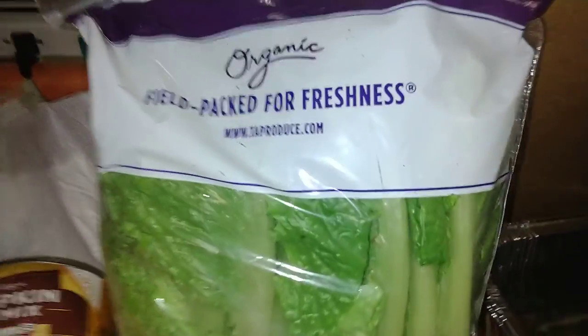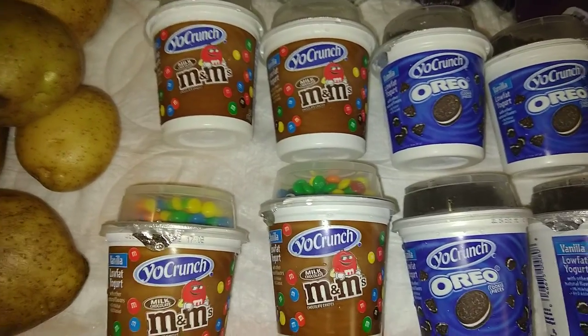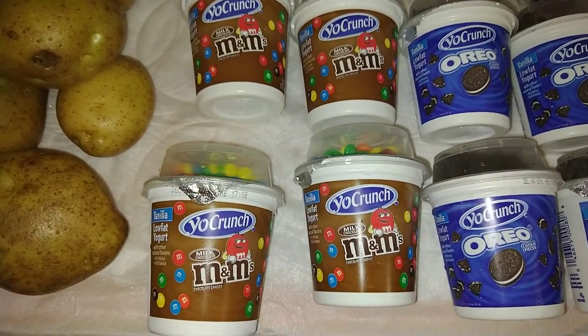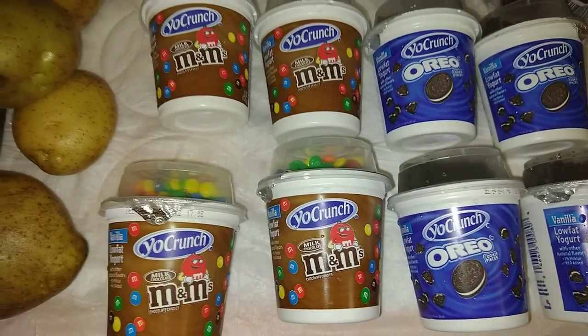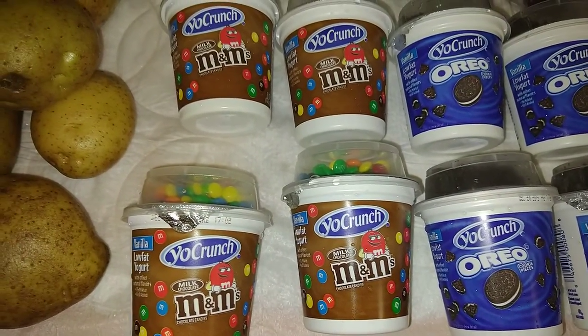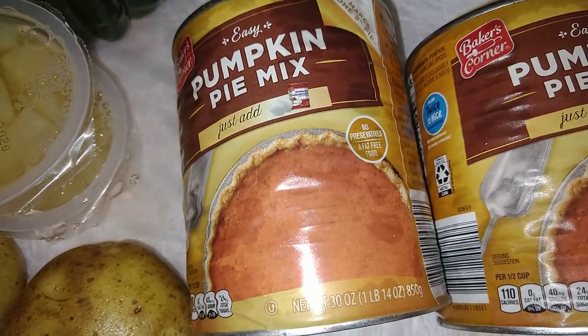We got a bag of organic romaine lettuce. Four cups of the Oreo yogurt and four of the M&M ones. This actually came in a box with eight of these together and I think they had milk on it so I threw it out. And then we got two giant cans of pumpkin pie mix.